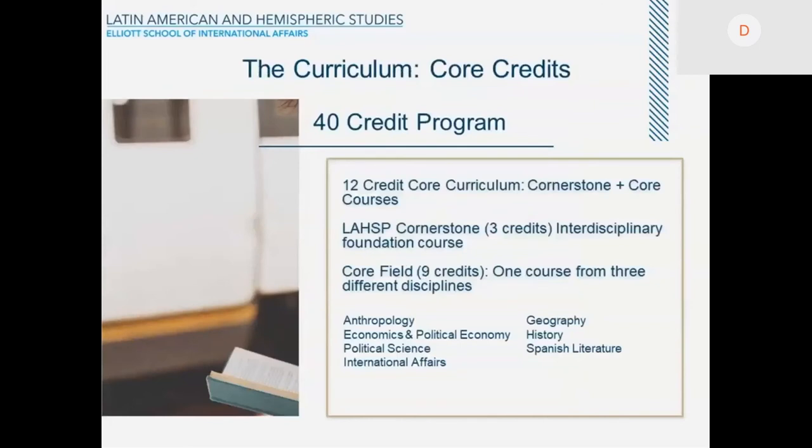The curriculum is a 40-credit program, and we have a 12-credit core curriculum. That includes a cornerstone course, which is a three-credit-hour course that will give you an interdisciplinary foundation for your program. And then the core field comprises nine credits — that is three courses. You have to take one course from three different disciplines, which are listed here: Anthropology, Economics and Political Economy, Political Science, International Affairs, Geography, History, and Spanish Literature.